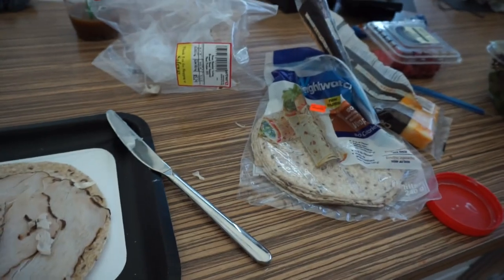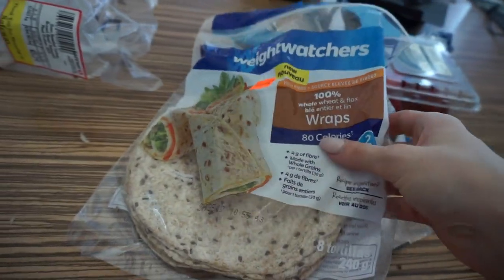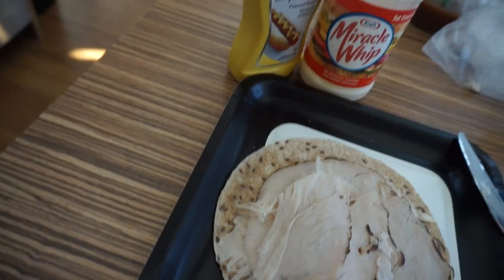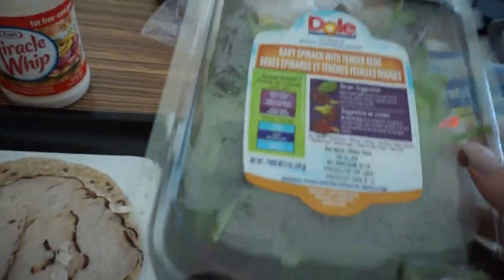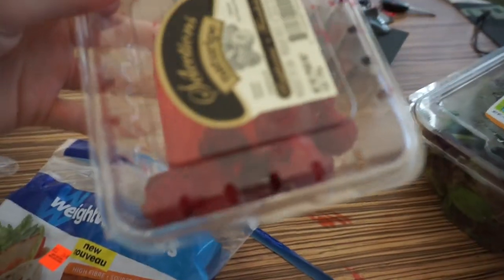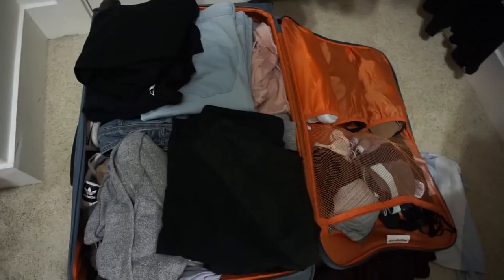My quick little meal before I leave: I'm having one of these Weight Watchers 80-calorie wraps with deli turkey meat, fat-free Miracle Whip, mustard, some lettuce, and some low-fat cheese. I'm also going to have some raspberries on the side. Done. Athletic wear, undies, socks, non-athletic wear — and the closet is pretty well cleaned out.